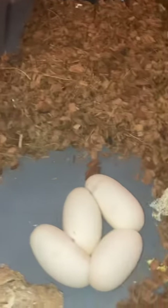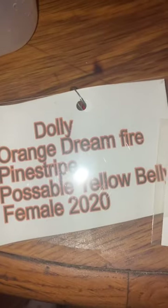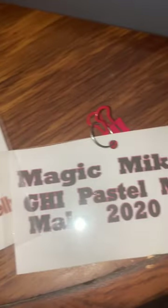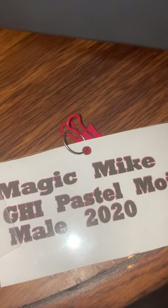That's where she was laying, right in the middle. So it was Dolly, female born in 2020, and she bred to our Magic Mike male, also born in 2020.